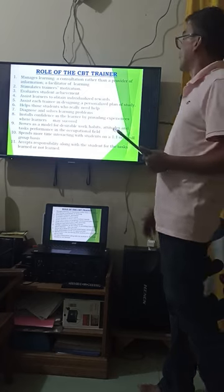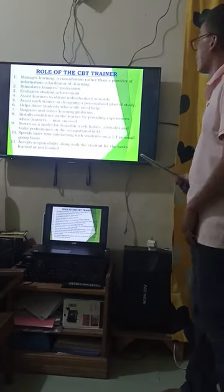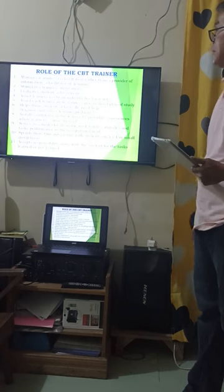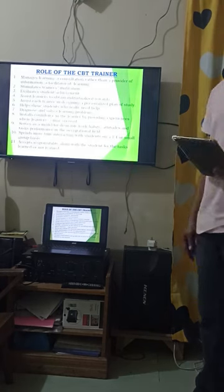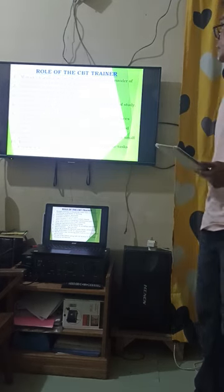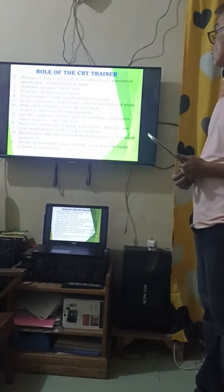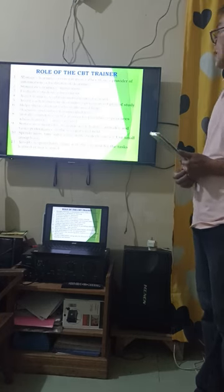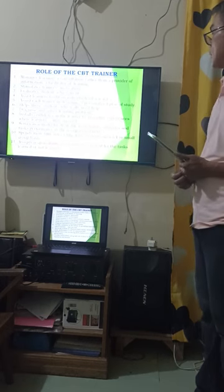Number five: assist each trainee in designing a personalized plan of study. Number six: help students who really need help. Number seven: diagnose learning problems. Number eight: instill confidence in the learner by providing experiences where learners may succeed. Number nine: serve as a model for desirable work habits, attitudes, and task performance in the occupational field. Number ten: spend more time interacting with students.